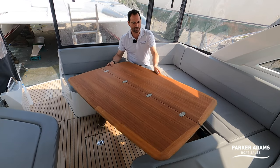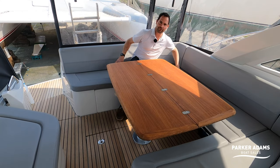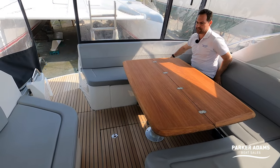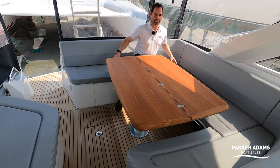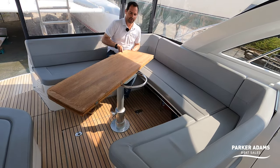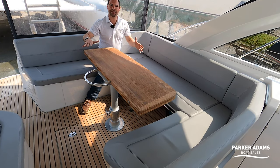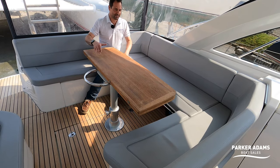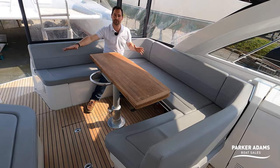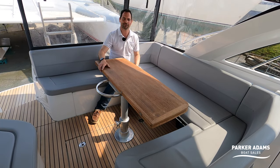You can also spin the table around so it moves further across, which is perfect for dining but gives more space for walking past on the other side. When turned around, you can also drop it into a sun pad position. On a lovely summer's day you could convert the whole back of the boat into a sun pad area — between the chaise longue over there and the sun pad here — which is absolutely brilliant.